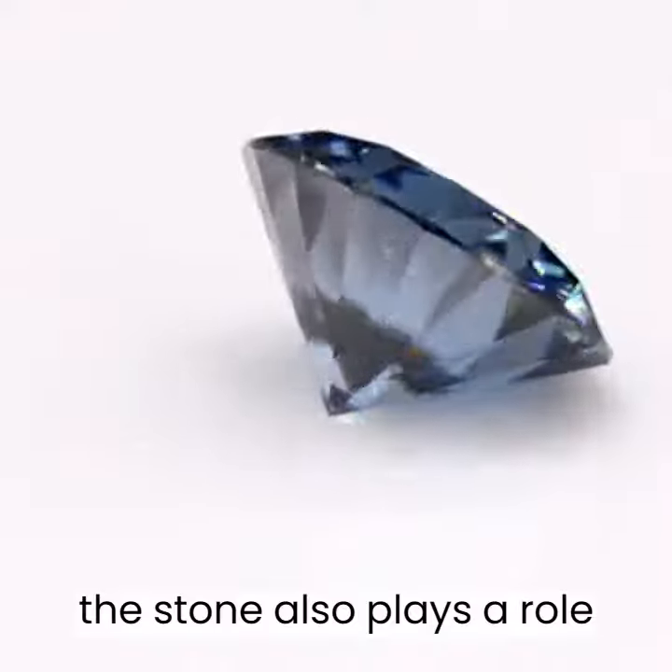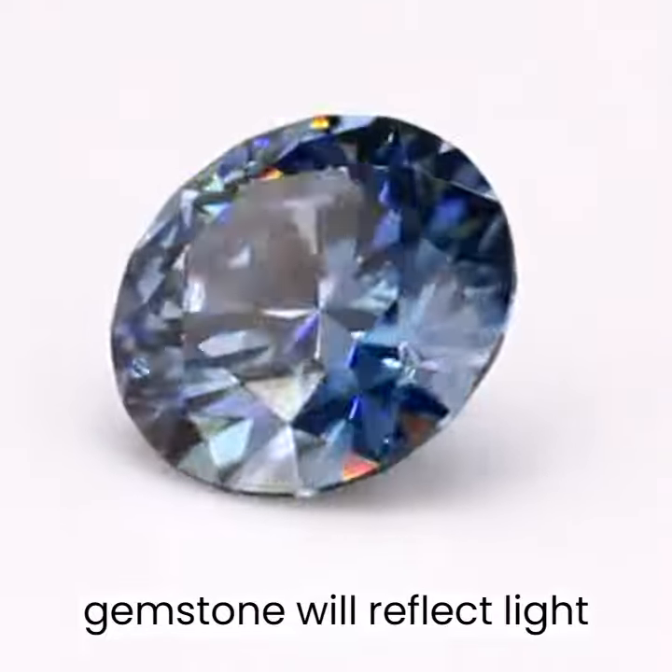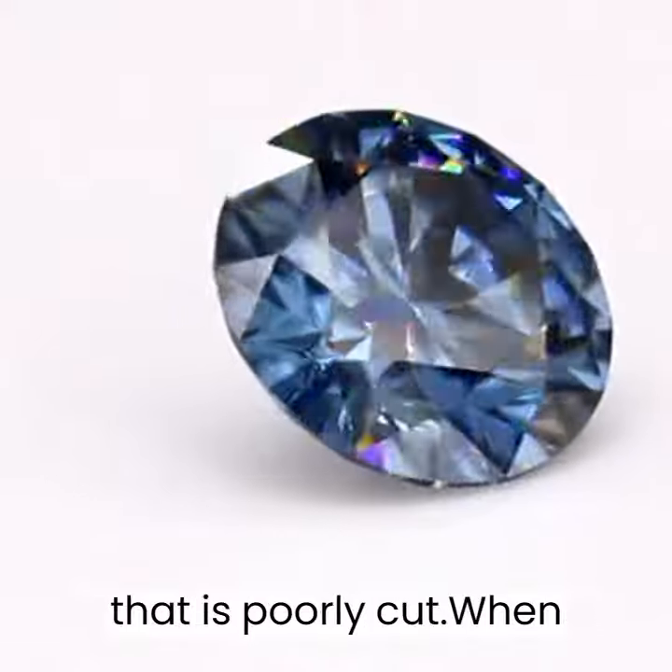The cut of the stone also plays a role in its luster, as a well-cut gemstone will reflect light more effectively than one that is poorly cut.